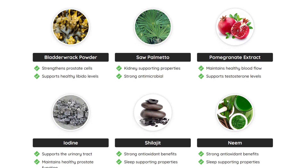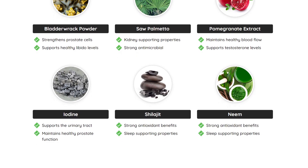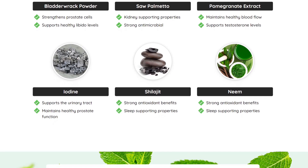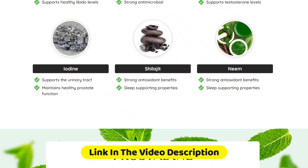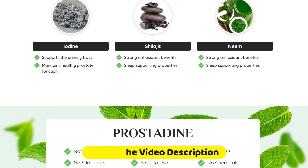Prostadine is completely organic and natural — that's a major distinction between it and similar supplements for the prostate. This is something that comes up in almost all of the Prostadine testimonials. It contains nine all-natural components that support urinary and bladder health in addition to the prostate.